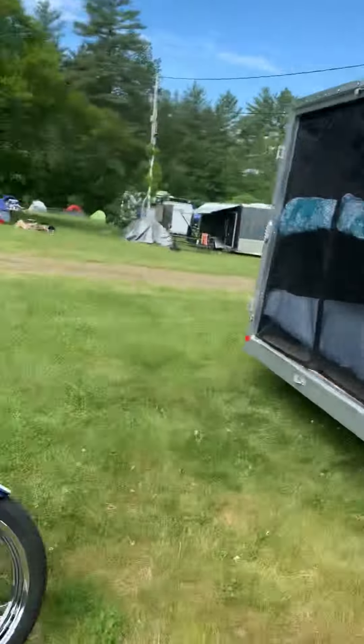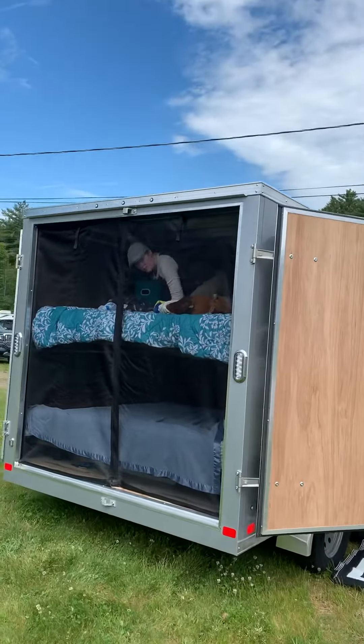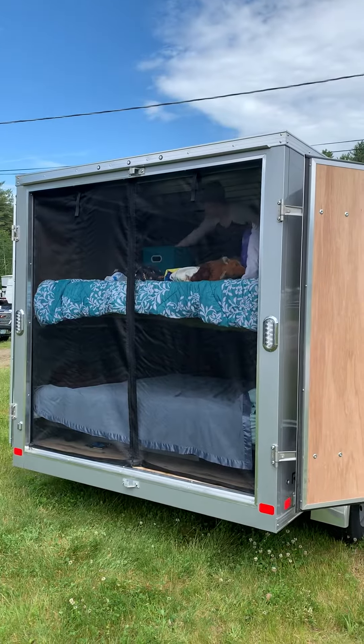I'm going to have to stake that carpet now. Here's my bike. There's Angelina, my daughter. We've got a couple bunk beds in the back and we've got a screen door that zips on the ends and in the middle.